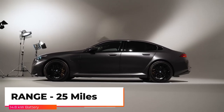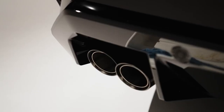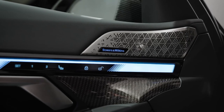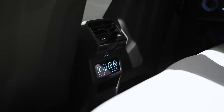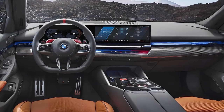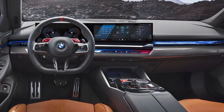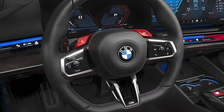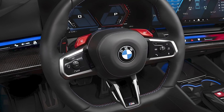Step inside the M5 and you're greeted by a luxurious interior featuring premium materials and meticulous craftsmanship. It retains the same five-seat layout, a drive control knob, and large display screens as the 5 Series, including an M-specific flat-bottom steering wheel with customizable M buttons and large shift paddles.